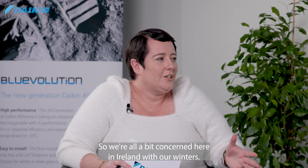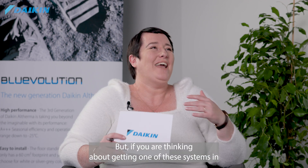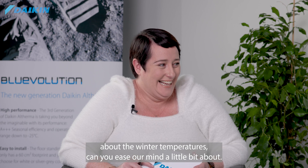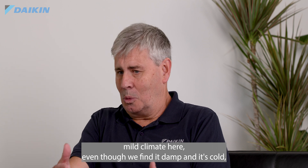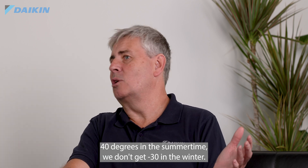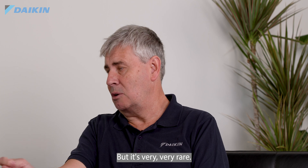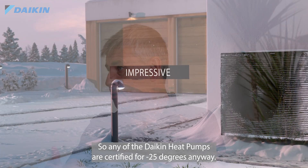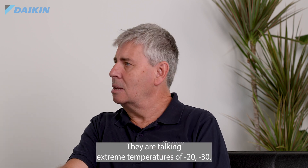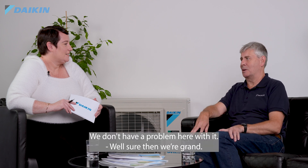We're all a bit concerned here in Ireland about our winters — can you ease our minds about winter temperatures? We actually have a very mild climate. We don't get 40 degrees in summer or minus 30 in winter. We will get cold at minus five or minus six, and very occasionally down to minus ten or twelve, but it's very rare. All Daikin heat pumps are certified for minus 25 degrees, so there's nothing to worry about. Our colleagues in Scandinavia deal with extreme temperatures of minus 20 and minus 30 — heat pumps work in those climates, so we have no problem here.